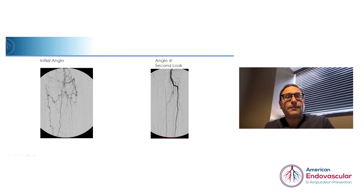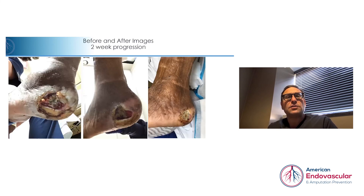Here was our initial angiogram from the first intervention showing the paucity of blood supply, and here is the angiogram at the second look before we went ahead and tried to fix the tibial peroneal trunk — showing that initial intervention was still patent, but we did need to do more work. The before and after clinical images with two-week progression show the wound almost completely healing, closing down, and much less pain — two weeks after the second intervention — whereby we were able to get good blood supply toward that lateral heel using the angiosome concept.